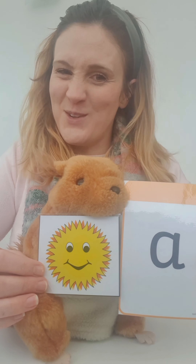Should we try this one? A. Sun. No. T. Sun. No. Come on, what is it? Have you got it? S. Sun. Well done. Fantastic job. Sid is feeling very proud of you.